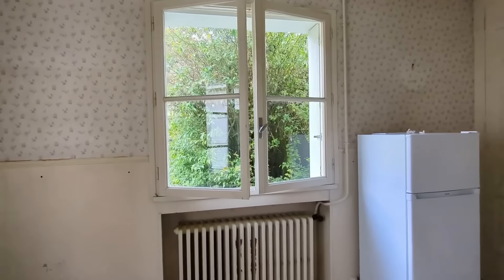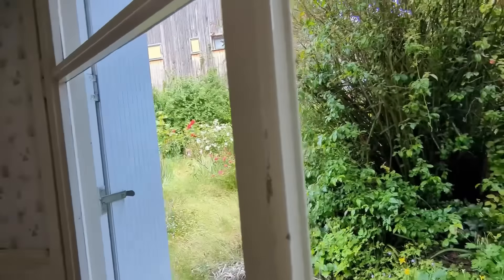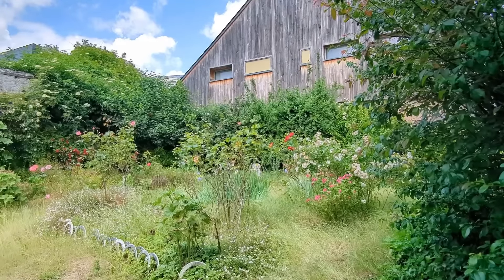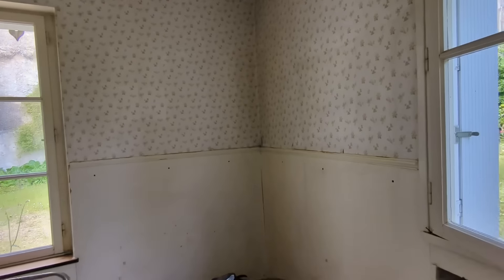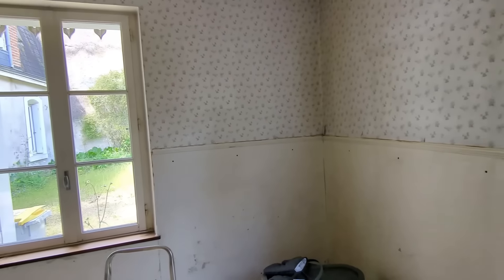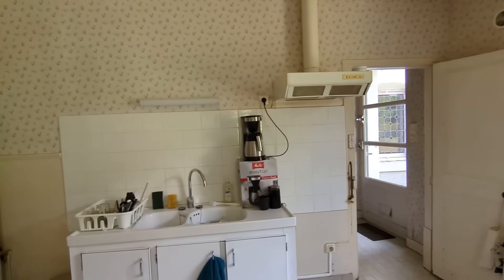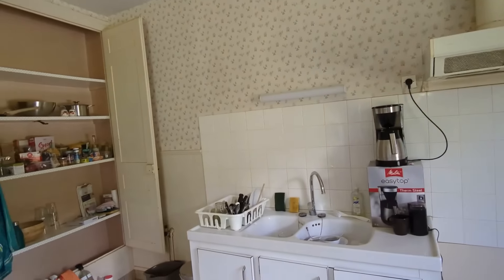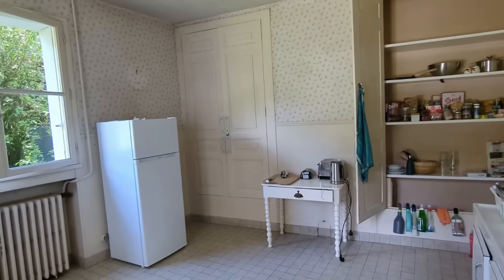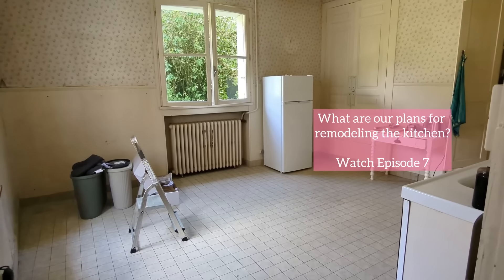It smells amazing in here because I have the windows open — the air is so fresh outside and you can smell the flowers. I wish we had smell-o-vision. The kitchen is in quite a state — I just got through cleaning it pretty hard and this isn't clean. We're definitely going to be replacing these wall panels, taking down the wallpaper, taking away that sink and that old vent hood — all that's going away. We are keeping the cabinets. It's a great size room, it just needs a lot of work.